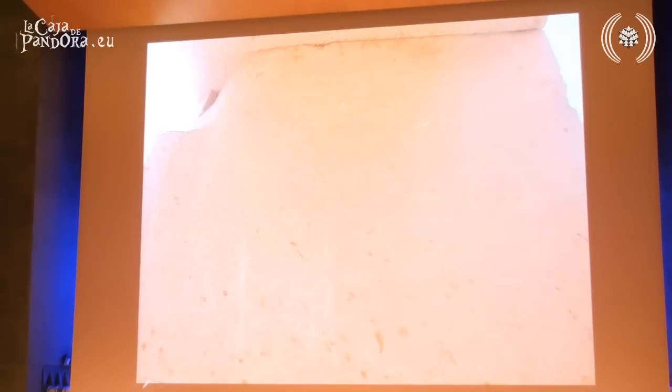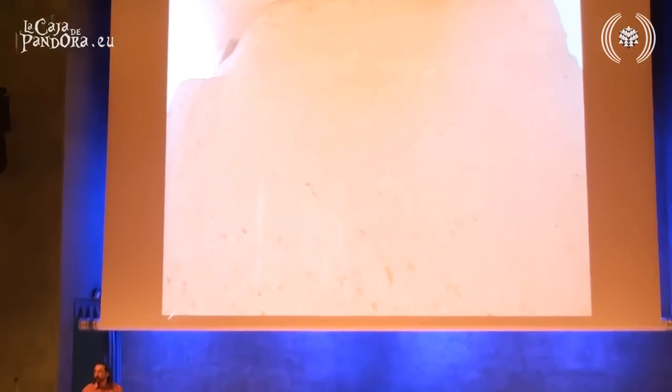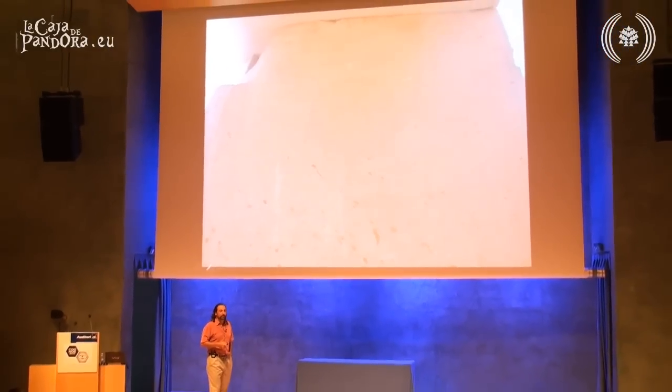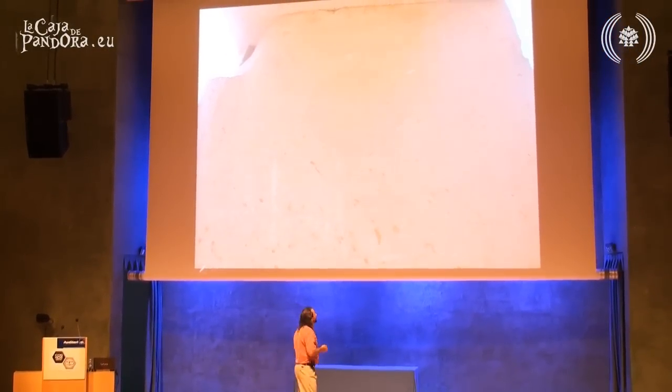So now you have ancient walls — 5,000 years old at least — walls that have burnt geometry in them, laser-burnt geometry in them. You don't expect that from these ancient civilizations.